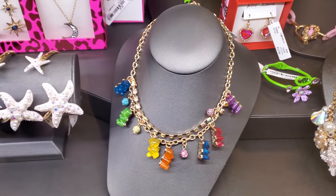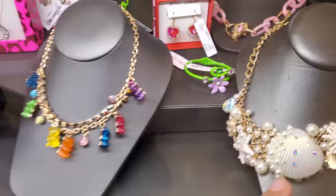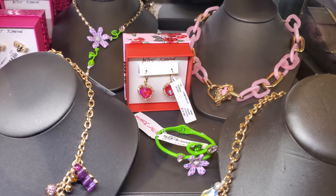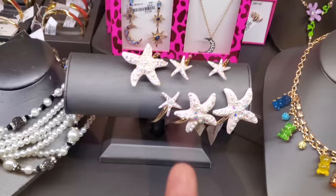At TJ Maxx, they have this gummy bear necklace — I think we've seen this one before. They have the bracelet, but this green cuff I think is new, and that's $20. In the back, Betsy Johnson for $13, which is not bad — that's still around, kind of funny.